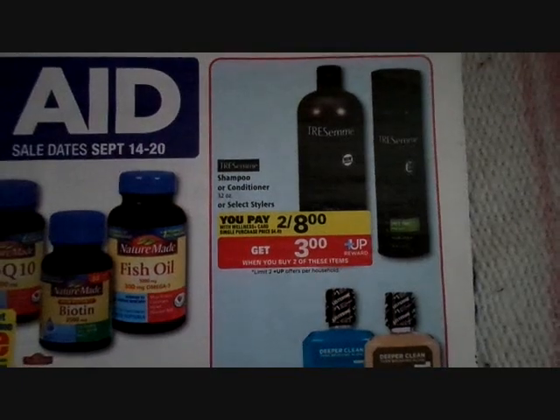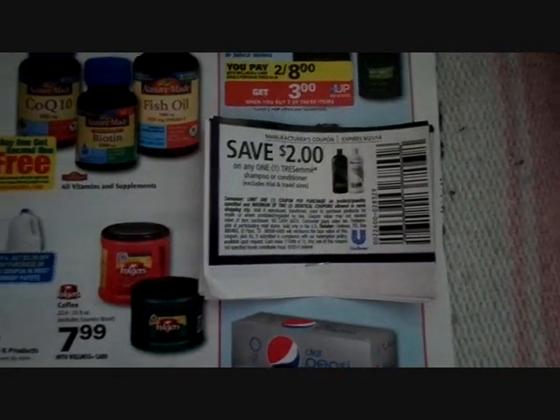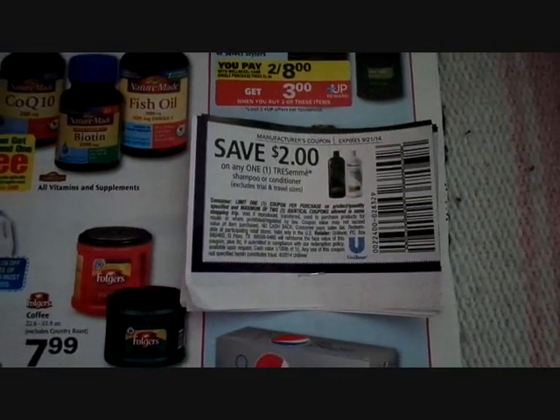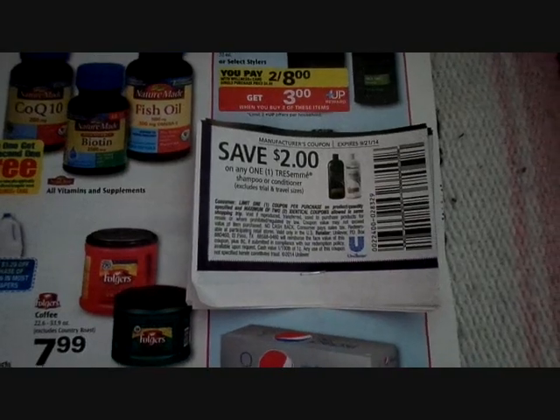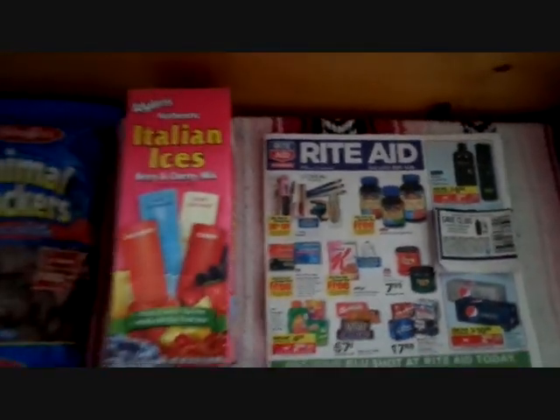You pay $2 or $8, get a $3 plus-up reward. There's a $2 off any one Tresemme shampoo or conditioner coupon that was in the August 24th Red Plum. I had some of those, and I just did this.